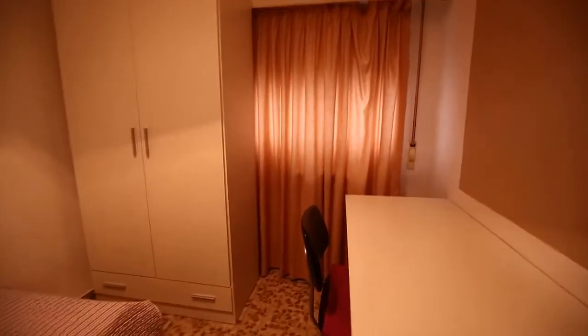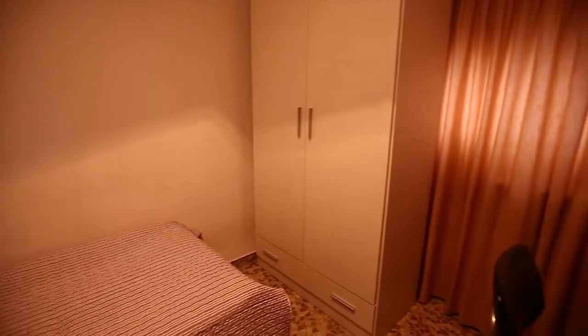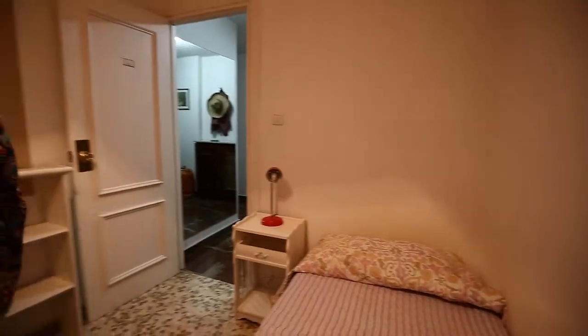This is a very nice room with a bed, with a desk, everything you need with a big wardrobe.